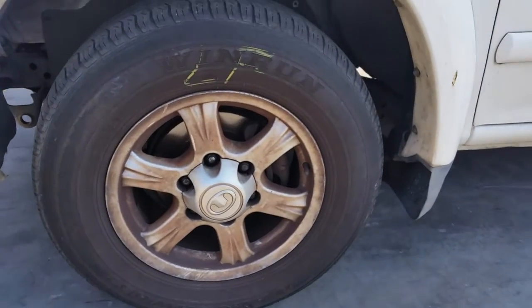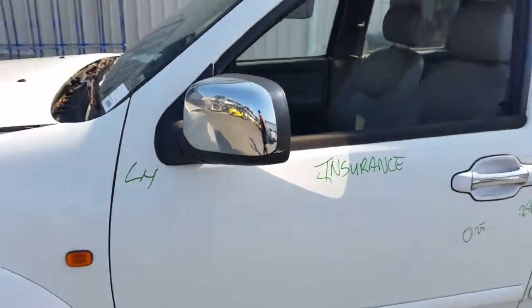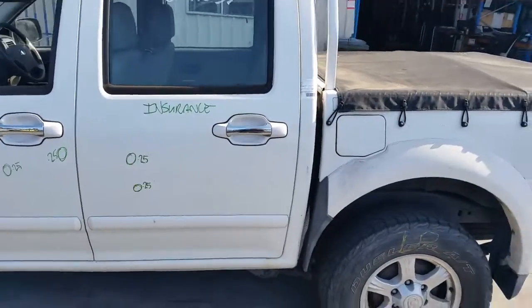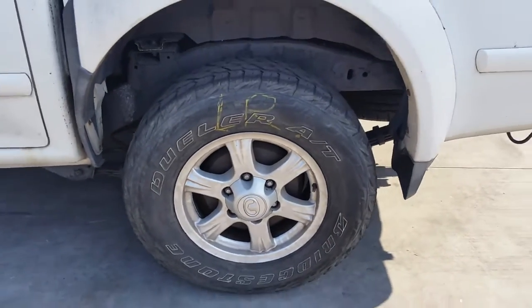This vehicle is fitted with factory 16 inch alloy mags. The left front has a good tire. We have a left power door mirror. Left door has a couple of small dents, as does the left rear door. Left rear 16 inch factory mag with a good tire.